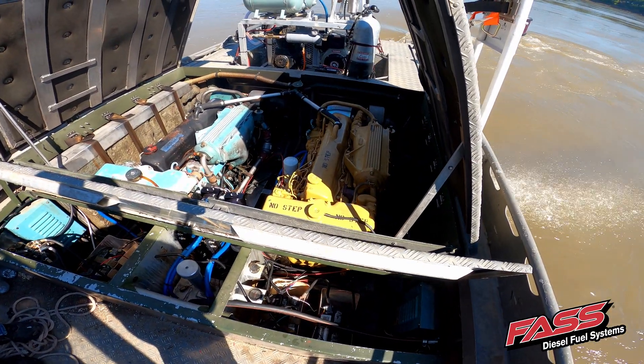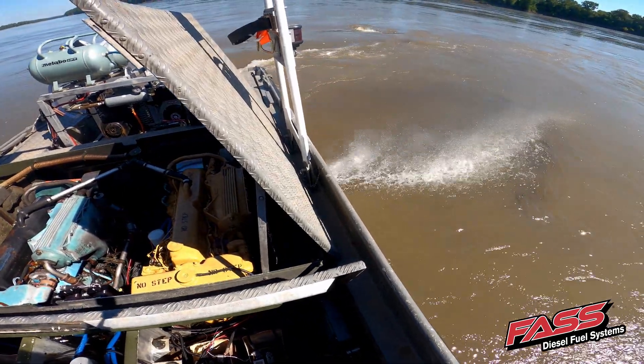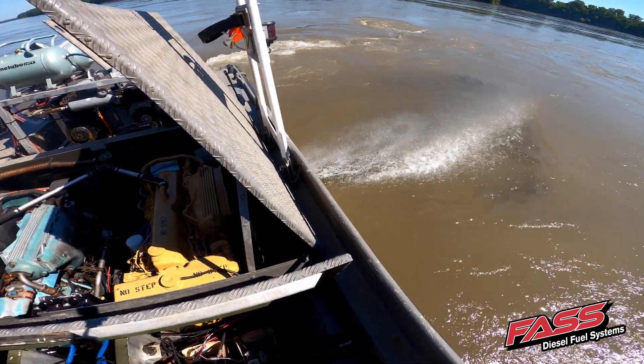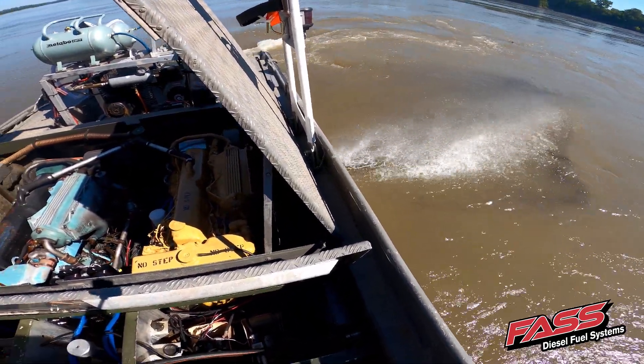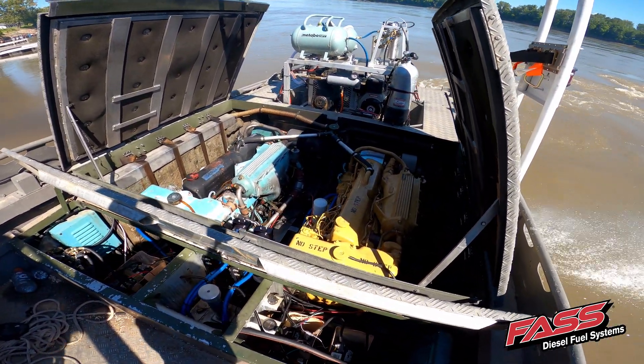What this means is that your engine efficiency is going to be at optimal levels at all times. You're going to be improving throttle response, making for a smoother engine idle, and increasing the engine efficiency by means of less fuel consumption.